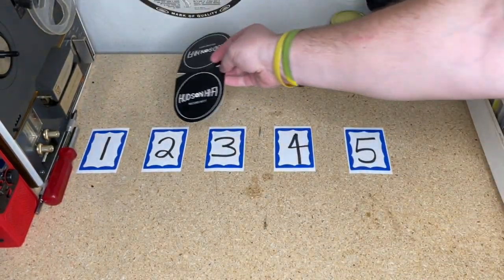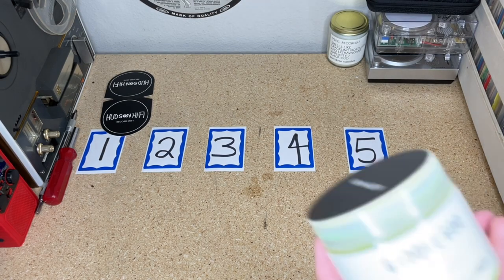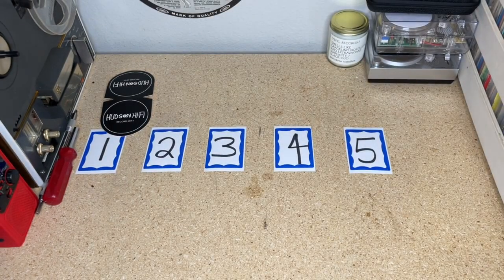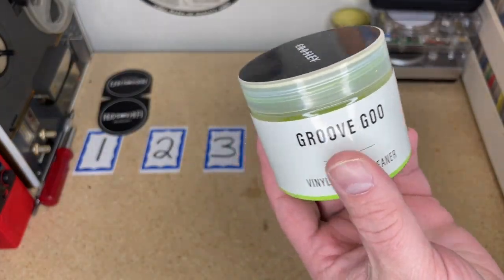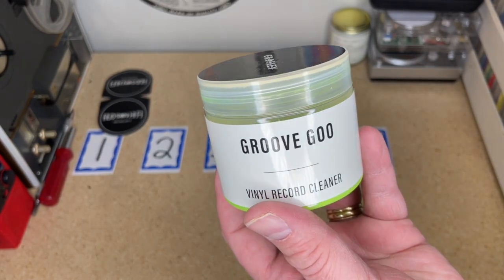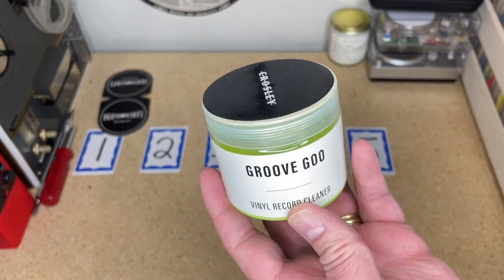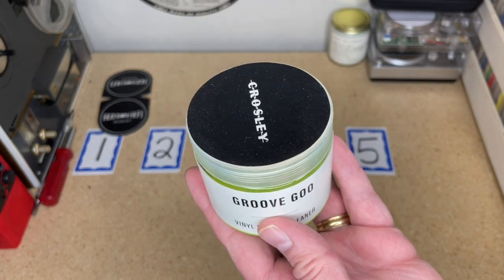So we're going to put this at number one for now. Next up is Groove Goo by Crosley — there are other brands. The mitts, by the way, are a three-pack for $10.50, and I'll put links in the description below. This is Groove Goo; it's been sold by other companies — this is the Crosley version. They might be low stock or moving on, because on Amazon it looked like it was through third-party sellers.